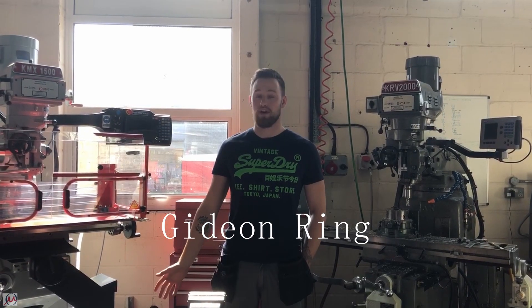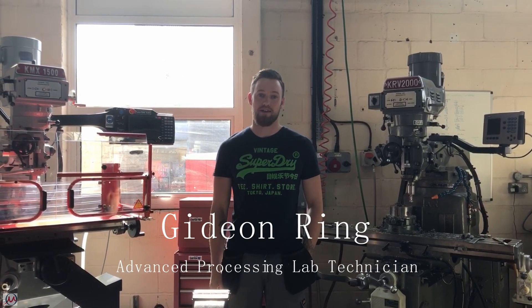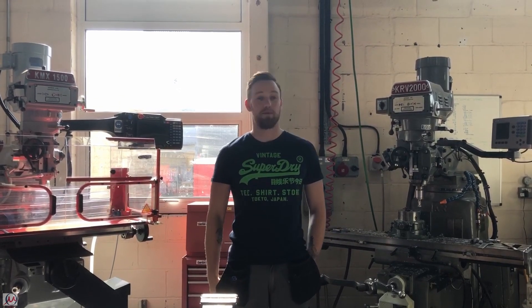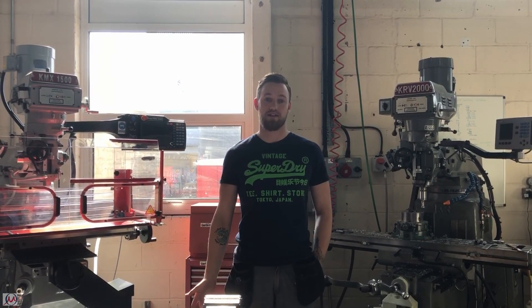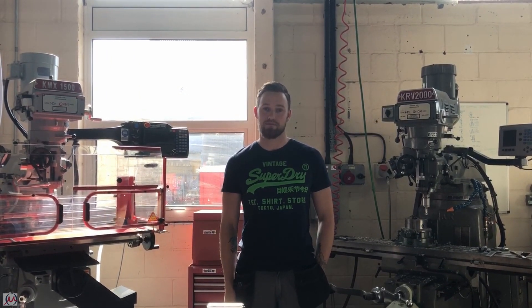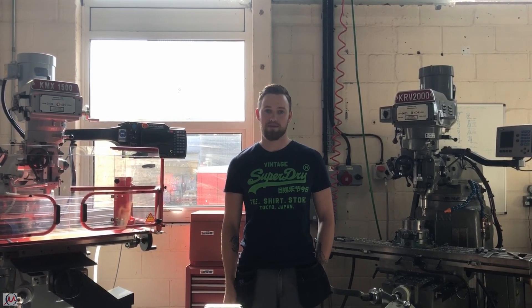Hi, my name is Gideon. We're in the HiPage lab. I'm a technician here at Begbrooke, and these are some of our milling machines, but we also have a water jet cutter, several lathes, welding equipment, shot blasting equipment, and pillar drills. Basically we can make anything that you might need for experiments: jigs, tooling, and how to set up machines.